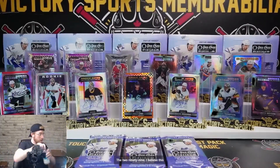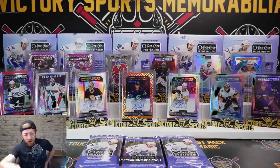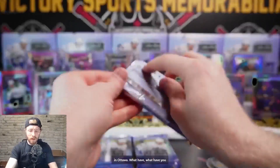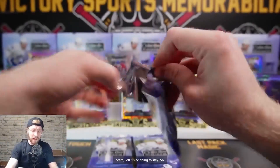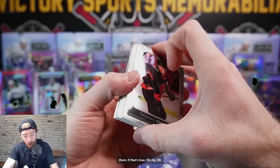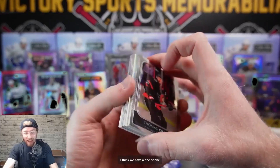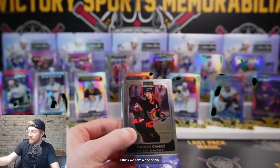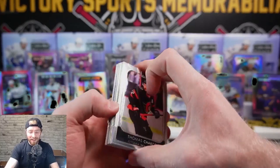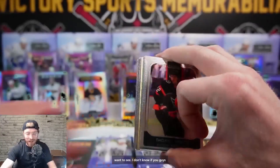I heard Brinkat doesn't want to be in Ottawa - what have you heard Jeff? Is he going to stay? If they're going to arbitration, that means they're going to sign and trade them. Oh my - I think we have a one-of-one! I don't know if you guys can see it from there. Wow wow wow - here we go.